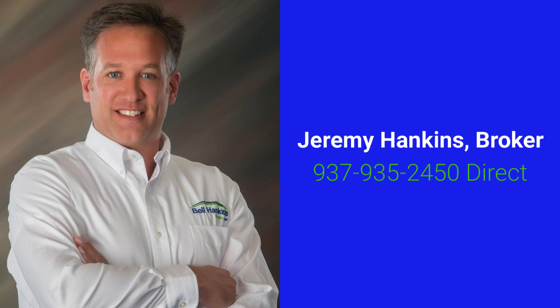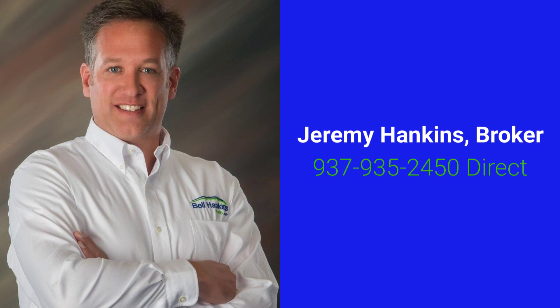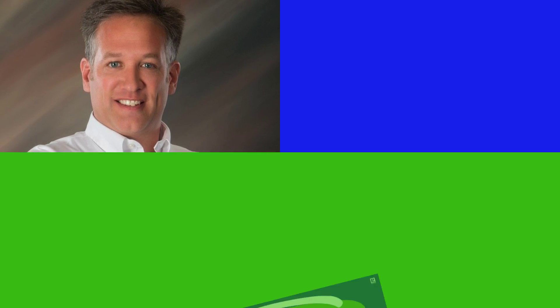I'm Jeremy Hankins. Feel free to contact me to schedule a time to view this property.